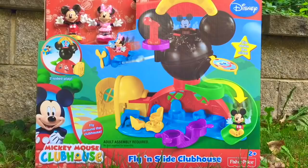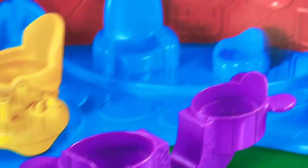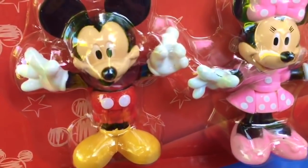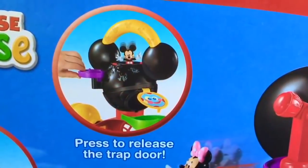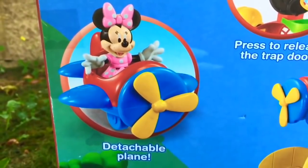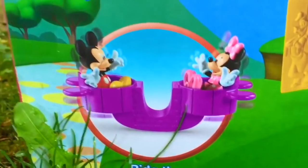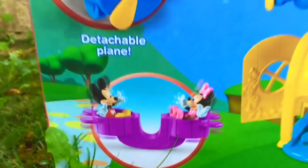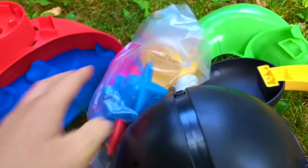Hello and welcome to Tiny Treasures. Today we're going to open Mickey's Fly and Slide Clubhouse. It comes with many different pieces including a seesaw, chairs, table, and a Mickey and Minnie figure of course. We are going to press to release the trap door, fly the detachable airplane, and ride the teeter-totter. But first we have all of these pieces to put together — all we need to do is follow the simple instructions on the back.